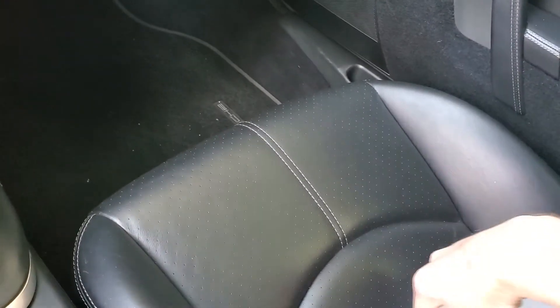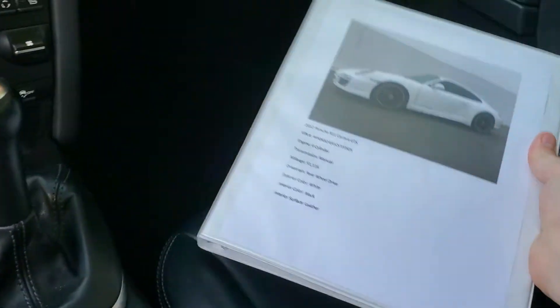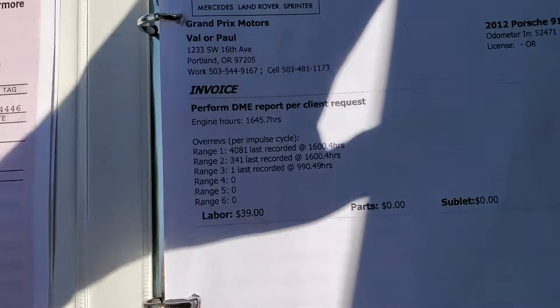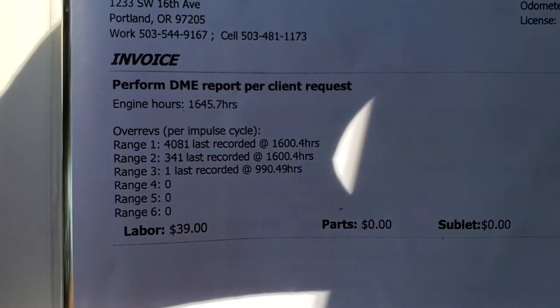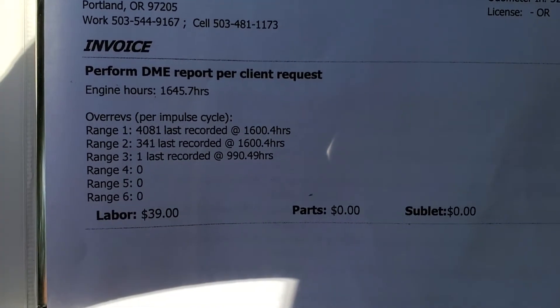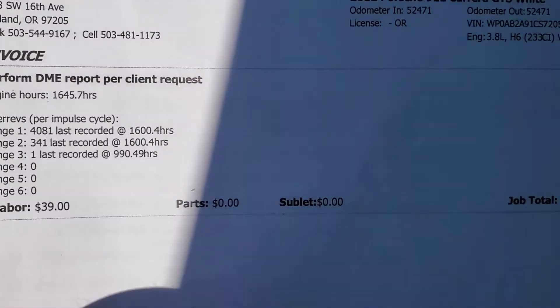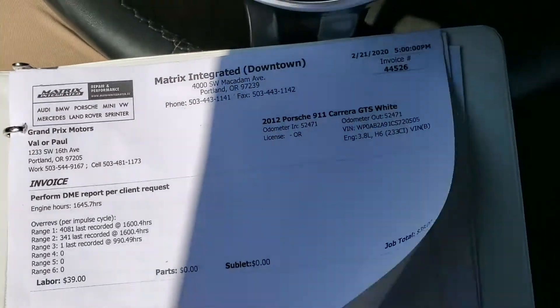On this one, we actually have an entire binder of service records, as well as a DME report for this car. Showing that one through three, you have some revs, but none in the four to six range, which makes it a perfect DME report. Thanks to our friends over at Matrix Integrated for doing that.